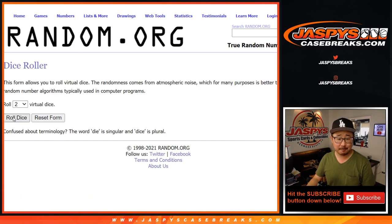Hopefully a hot case. Let's roll it, let's randomize it. 1 and a 5, 6 times for names and numbers. 1, 2, 3, 4, 5, and 6.